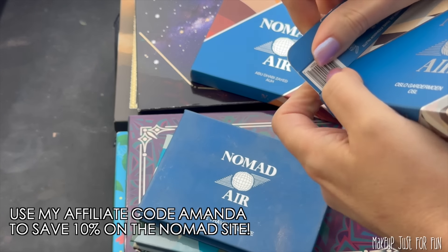As I start taking my palettes out of their boxes, I wanted to remind you that I have an affiliate code for Nomad Cosmetics. It's just my first name — Amanda — and that'll save you 10% on most things on the Nomad site. It may not apply to sale items, but otherwise use my code Amanda; it saves you a little and helps my channel out quite a lot.